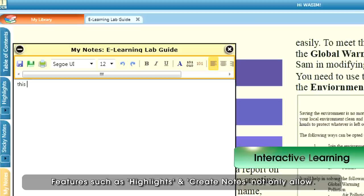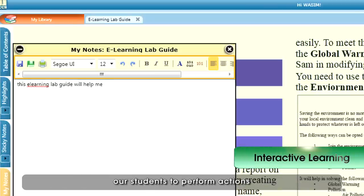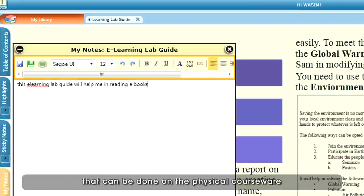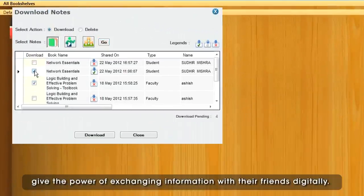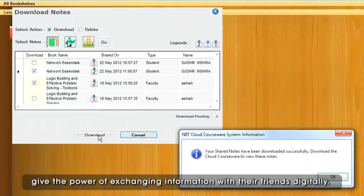Features such as highlights and create notes not only allow our students to perform actions that can be done on the physical courseware, but the cutting-edge features like note sharing give the power of exchanging information with their friends digitally.